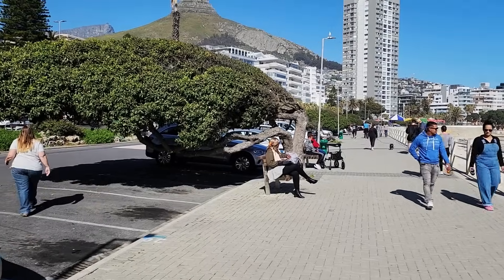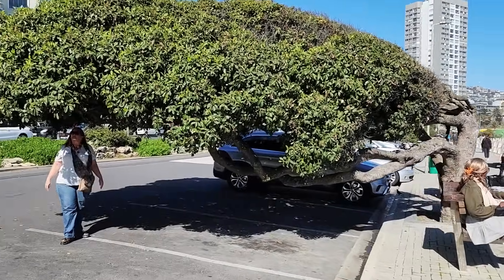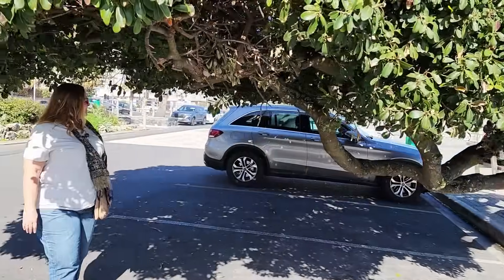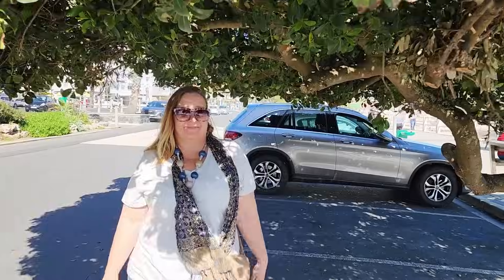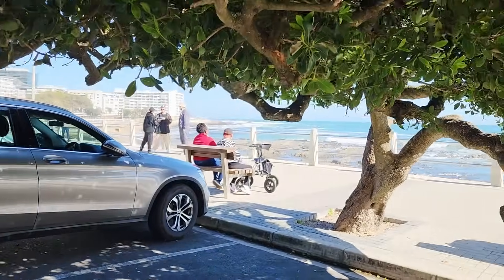Oh man, how awesome are these trees? It's like it's bent fully over. Put a chair under that and you've got yourself a nice picnic spot, Ricky! They're super cool.